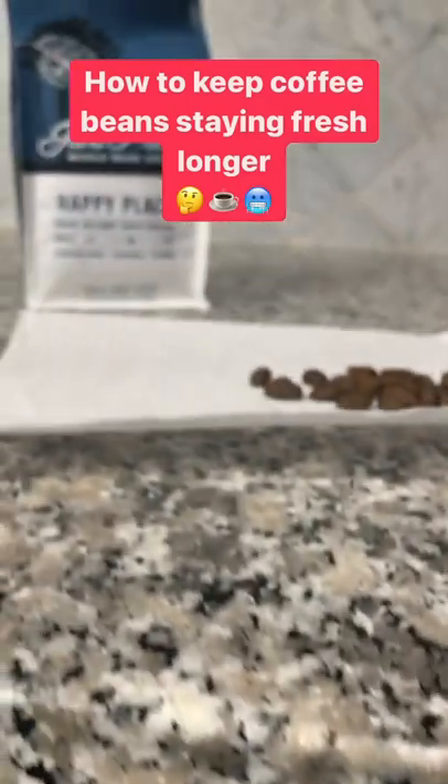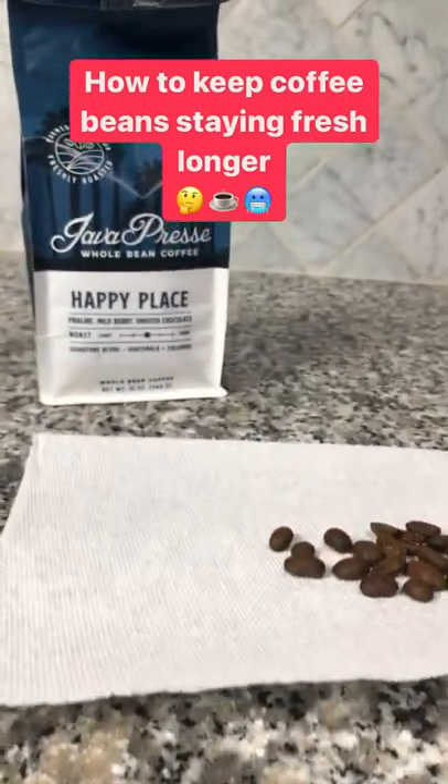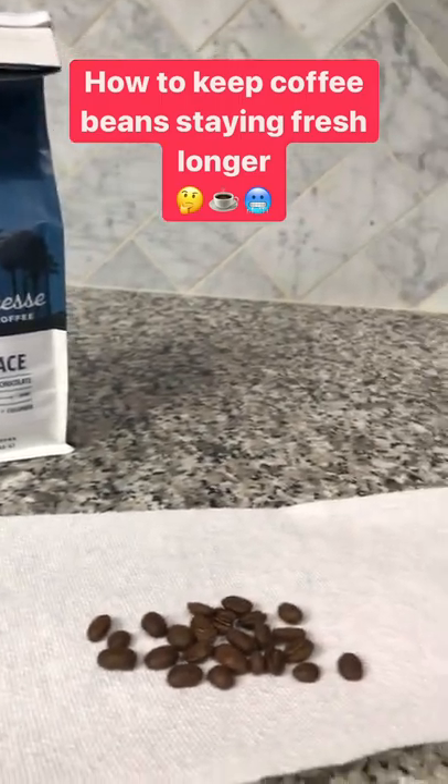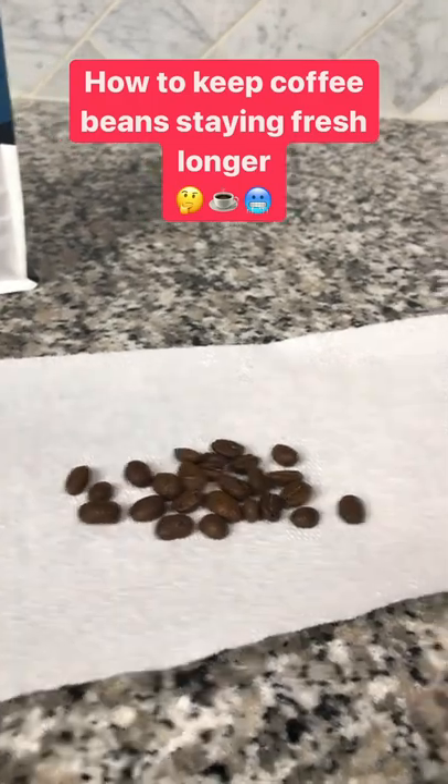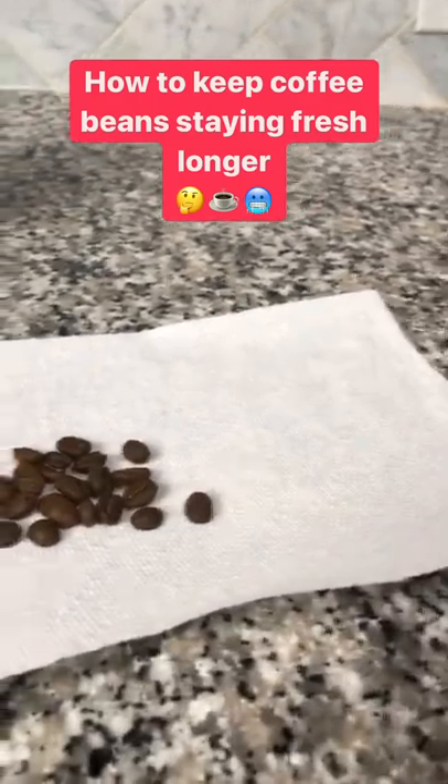Coffee House Crew! Have you noticed that delicious bag of fresh coffee beans you bought a month ago isn't as fresh as it used to be? Well, that's only natural when you think about the fact that coffee beans go stale and lose their freshness over time due to the exposure of oxygen.